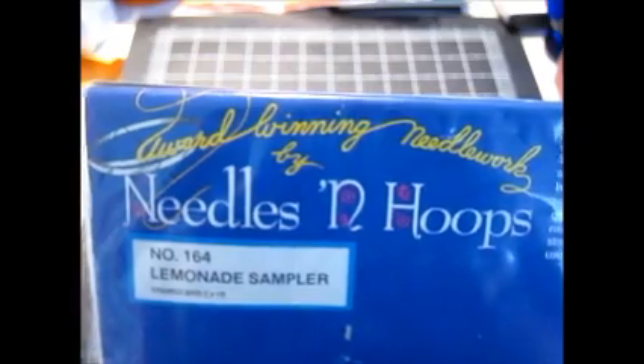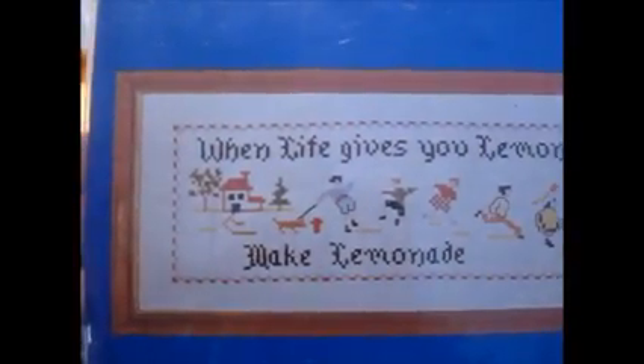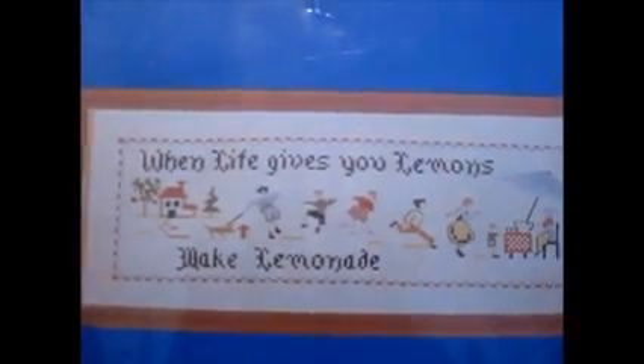This is the one embroidery set I got. It's called Lemonade Sampler from Needles and Hoops, and it shows this whole family running out of the house to the lemonade stand — 'when life gives you lemons, make lemonade.' Might make about $10 on that, and maybe $10 to $12 on the Bare Essentials as well.